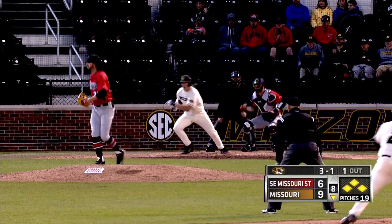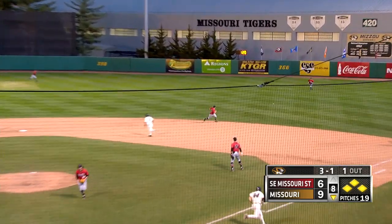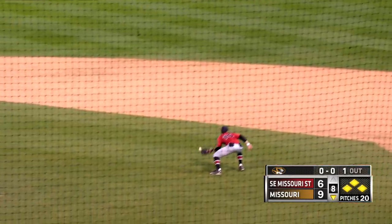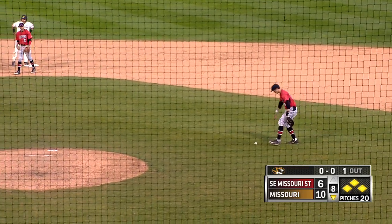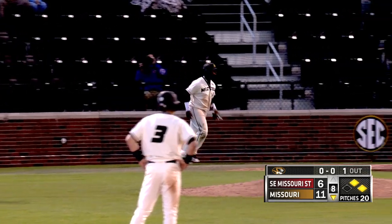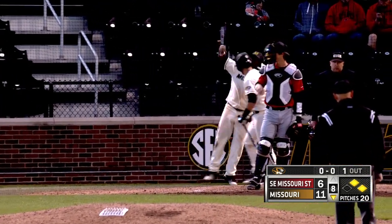Justin Murphy fires. Swing and a ground ball through the right side, a base hit. In the score for the Missouri Tigers. Here comes Harris, he'll score. Tigers lead 11-6 as Brian Sharp guided it through the right side for an RBI single.